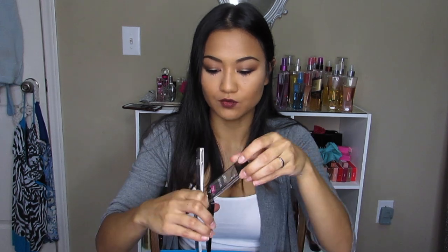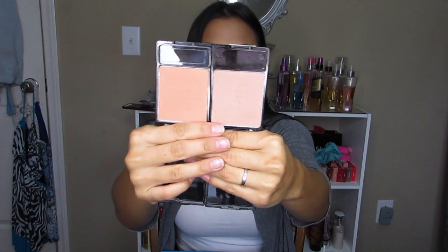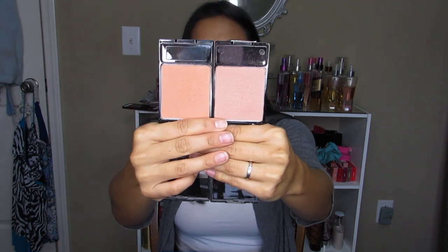I'm also a huge fan of Wet n Wild, so I have two of their Color Icon blushes in the new formulation. One is in Apricot in the Middle and the other is in Rose Champagne. They're beautiful and really soft — I think I have Apricot in the Middle on right now.